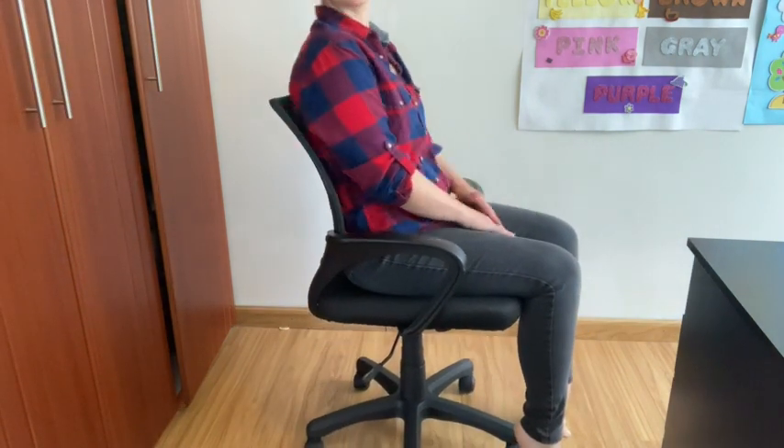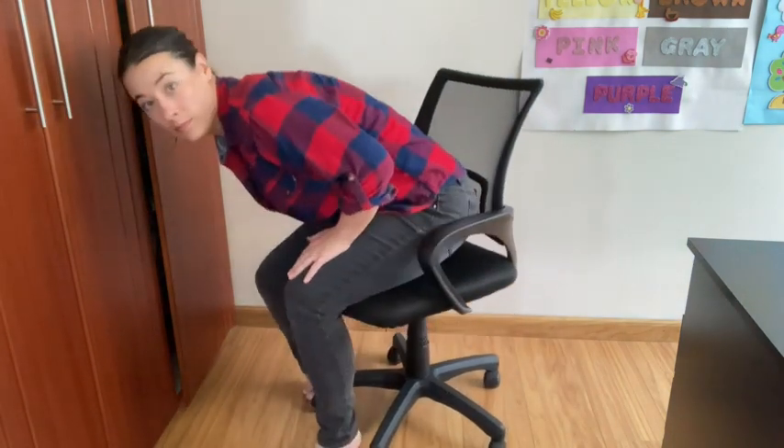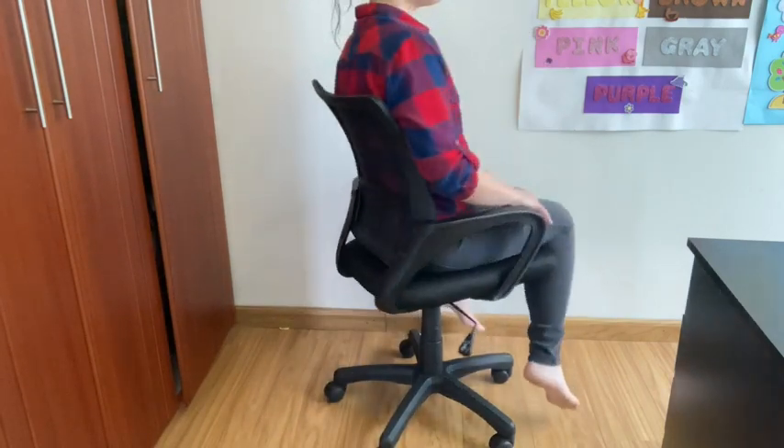That's something my husband is a little bit jealous of because his chair is not like this. Also, it's pretty easy to move up and down and adjust — you have no issues with that. It has different heights, so whether you have long legs or short legs like me, no problem.